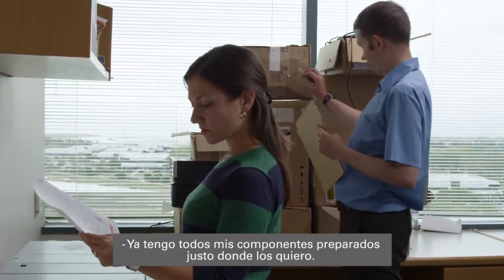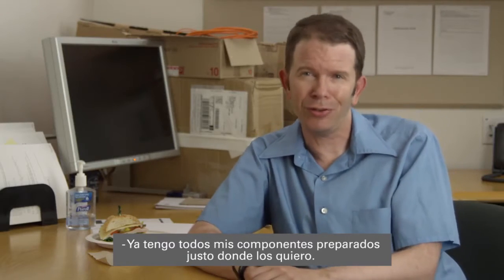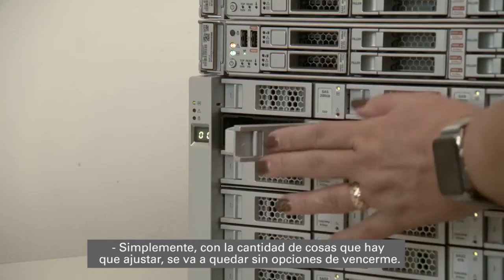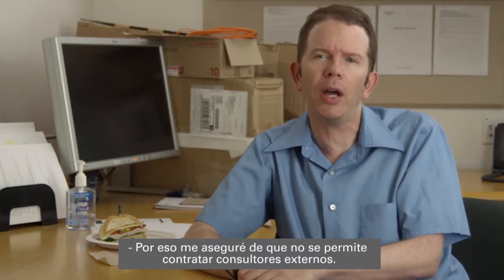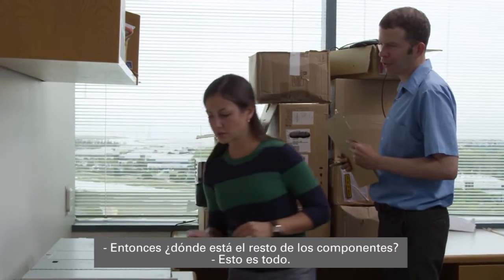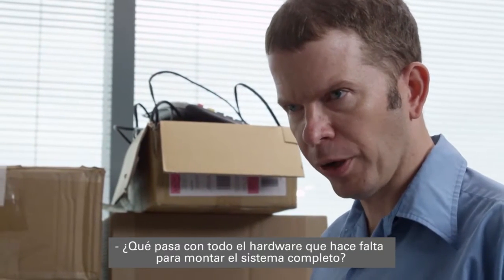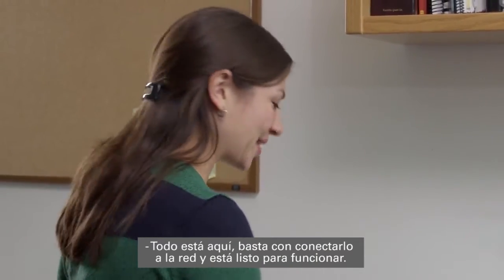I've already got all my components lined up right where I want them. Maybe this just isn't fair — Heather's never even touched an Oracle Database Appliance until today. So where's the rest of the stuff? This is it. What about the hardware to put the server together? It's all here, you just plug it into the network and it's ready to go.